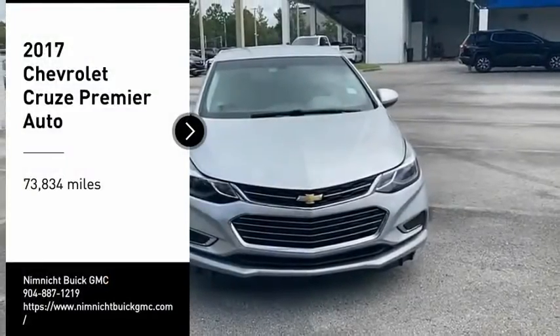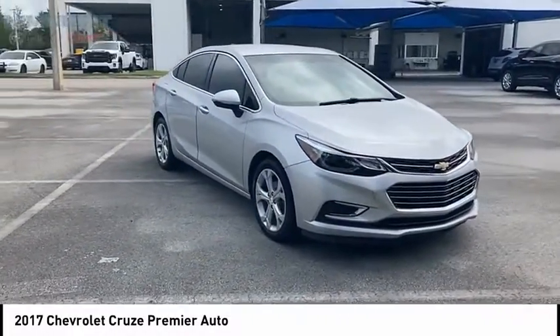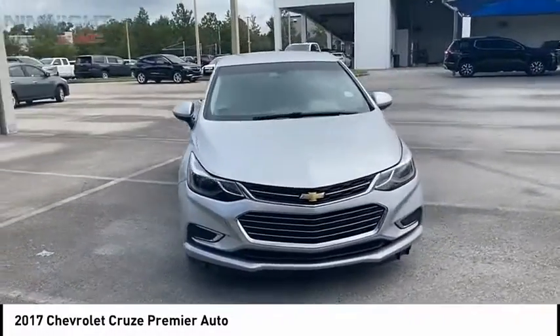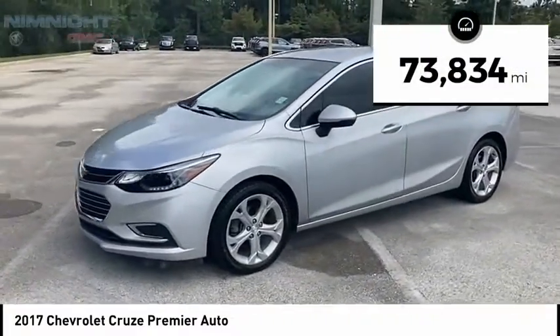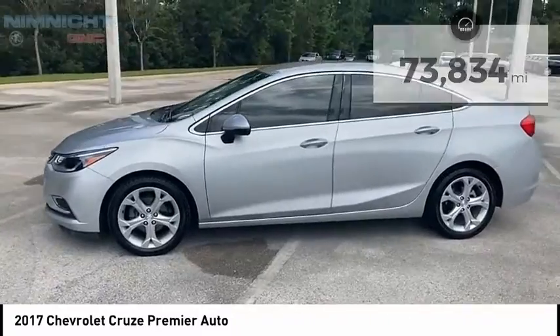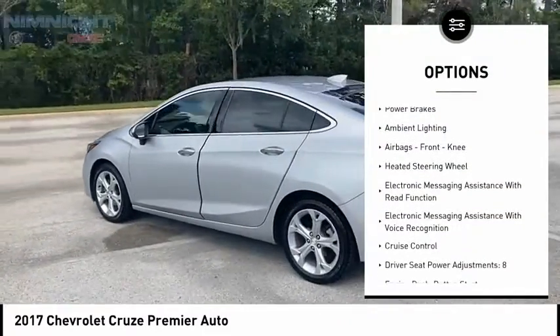Stop by and take a look at the 2017 Cruze. The Cruze blueprint calls for more than you'd expect — this vehicle has less than 75,000 miles. Here are some of this vehicle's great options: remote engine start, traction control, stability control.